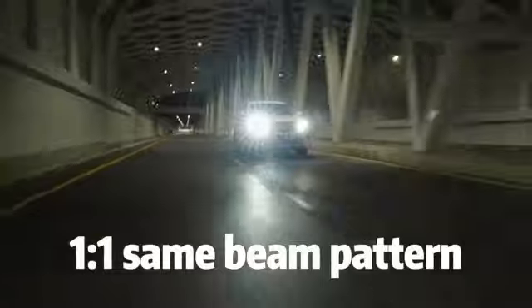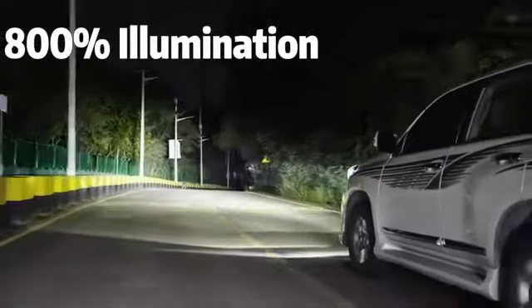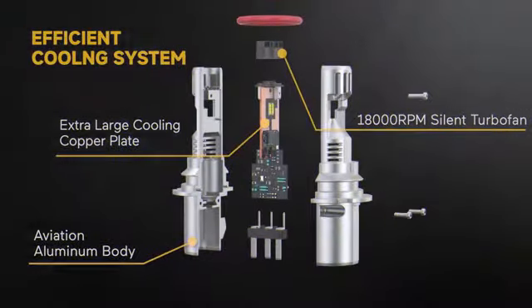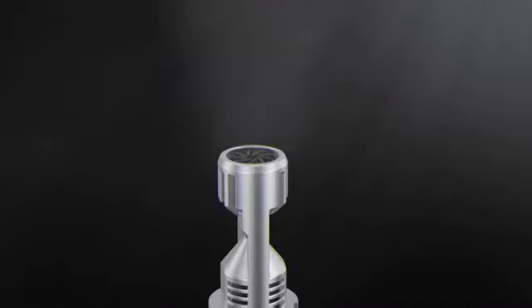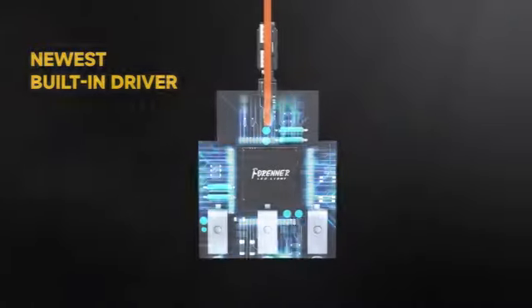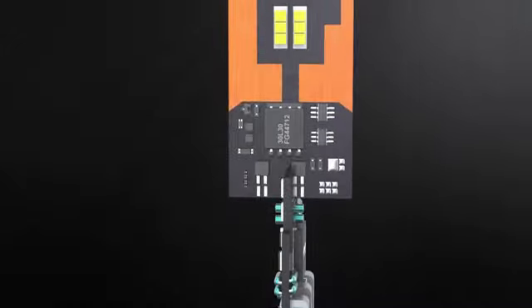With an exterior finish in chrome, this headlight and fog light combo is designed for the front position of your vehicle. The utilization of LED technology ensures a bright and energy-efficient lighting solution. Operating at 12 volts with a power output of 120 watts, this product guarantees enhanced visibility and safety during driving. Upgrade your Ford Explorer with this efficient lighting setup and experience the road like never before.